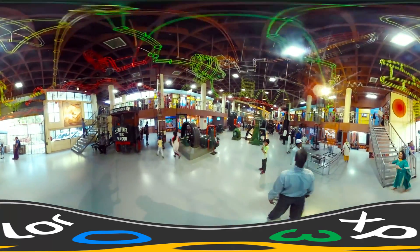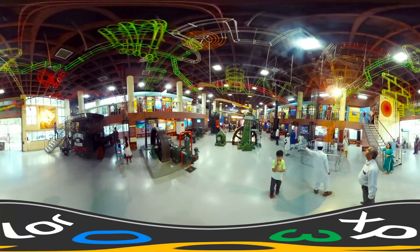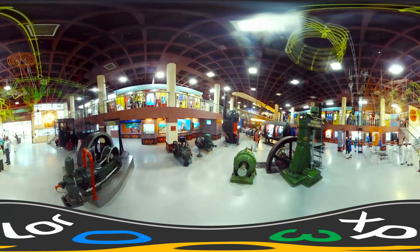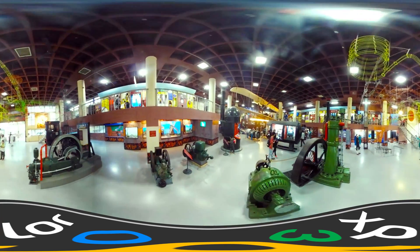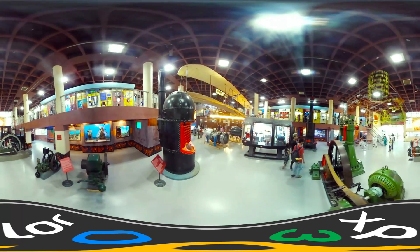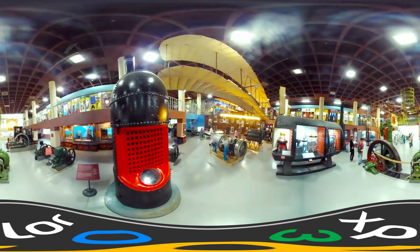The Science on a Sphere at the museum — the only one in Asia — is a large visualization system that uses multimedia projections to display animated data on the sphere, converting it into an immersive animated globe showing dynamic animated images of the atmosphere, oceans, and land area of a planet.